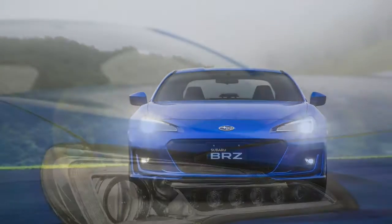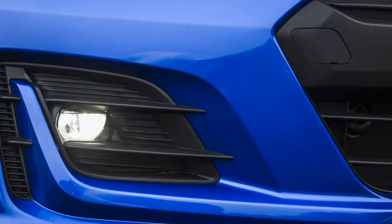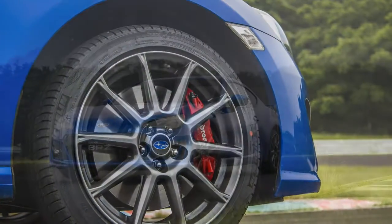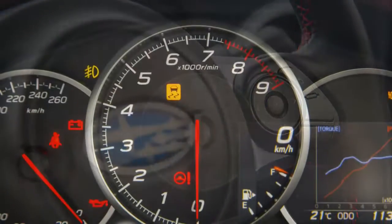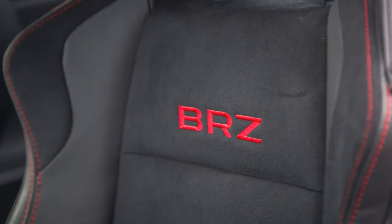Although the package might not be worth the extra cash on the road, those who plan on visiting the track would do well to tick this box. The larger brake rotors — now 12.8 inches wide up front and 12.4 inches wide at the rear — are the same size as used in the WRX STI. Let that sink in for a second.